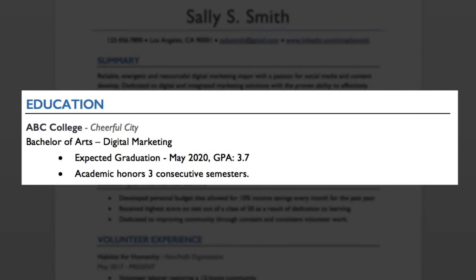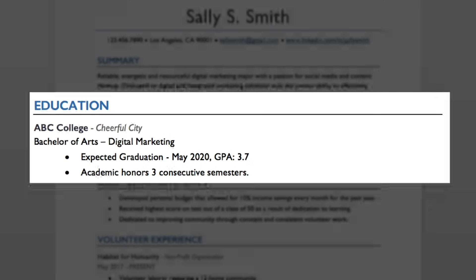Start by listing the name of the school you attended or are attending, followed by the location. Then list the major or the degree. If your GPA is 3.0 or higher, feel free to list it here as well. To really make an impact, make sure you add academic honors, relevant coursework, or clubs and societies that you participated in.